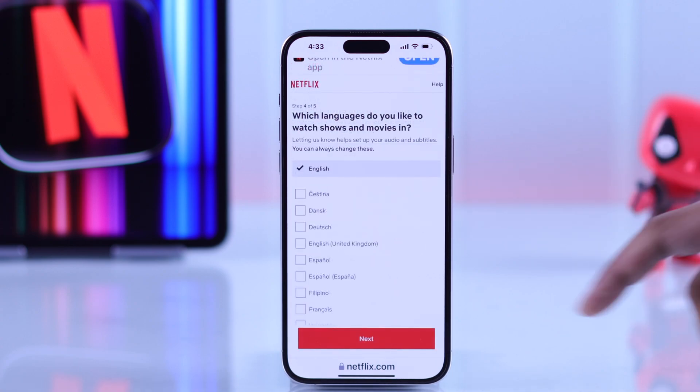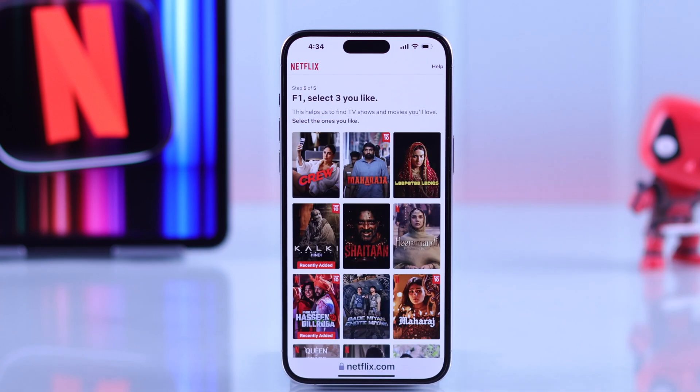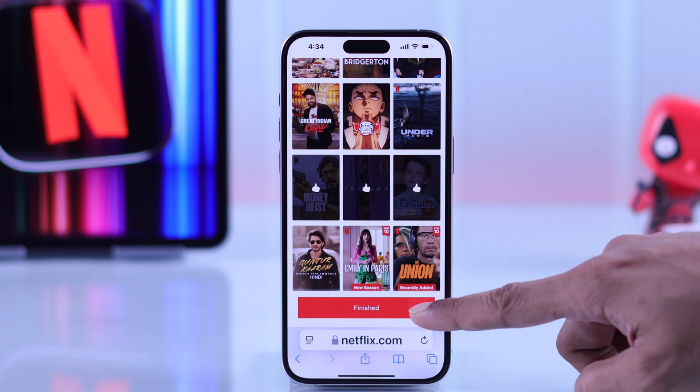Then choose if any of these profiles will be used by a kid, choose which languages you prefer, and you'll be able to choose some movies that you like to create your recommendations. Hit finish.